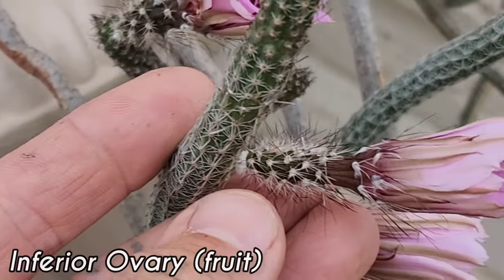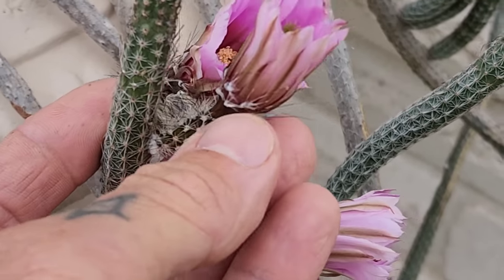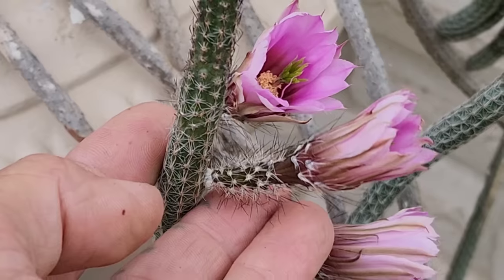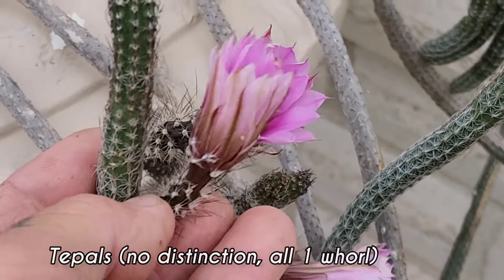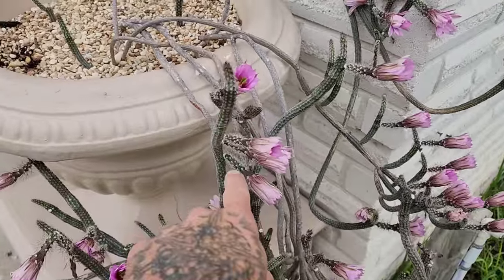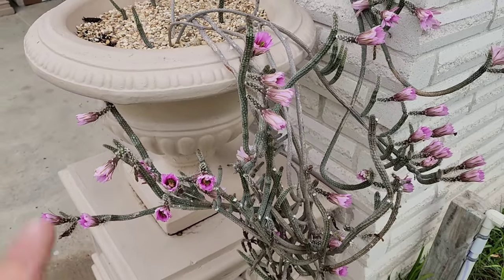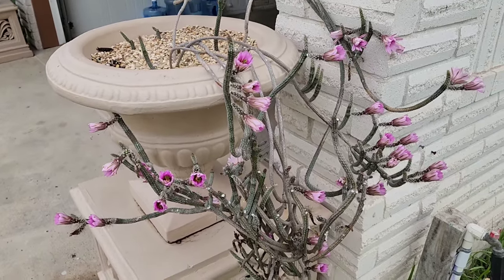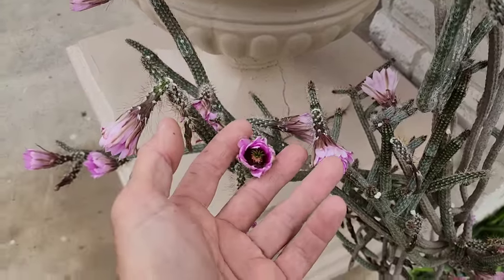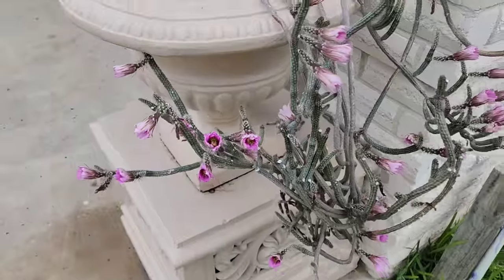There's the perianth tube and the ovary right there — an inferior ovary, like all cacti have. This means the ovary is below the perianth, which is just the petals and sepals combined. In cacti there are no distinct petals and sepals — they're just tepals. This fruit will mature if it's been pollinated, and you'll get a big juicy fruit with tiny seeds inside. But when it's blooming for one or two days, it's really conspicuous — trying to get noticed and get pollen deposited on that green stigma. It pops out like a little red flag.